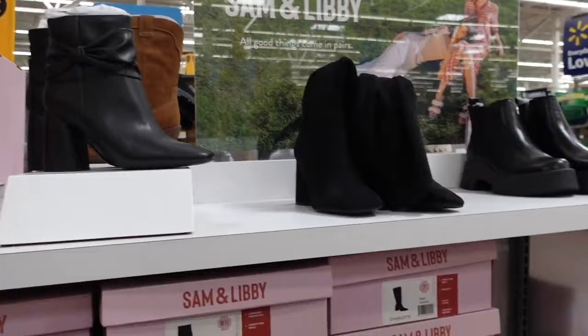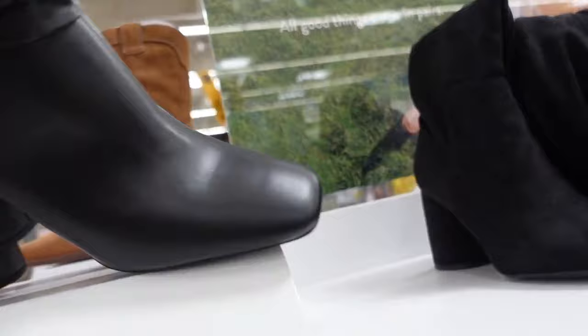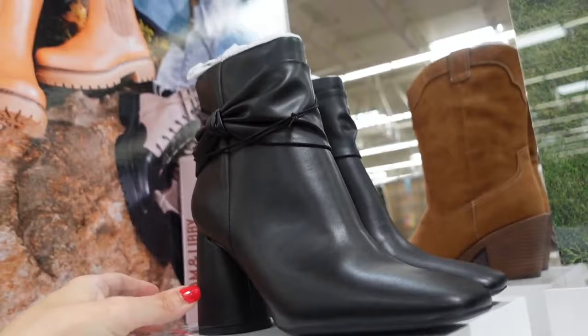Boots from Sam & Libby — how pretty with this little knotted detail, square toe, round chunky heel, zipper on the inside. These are $35.